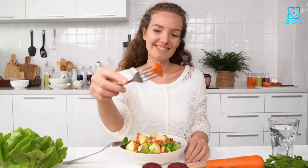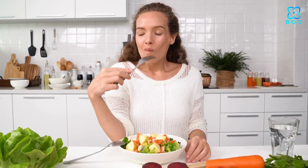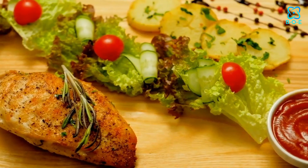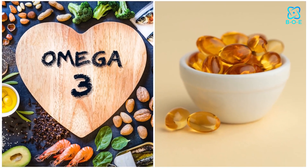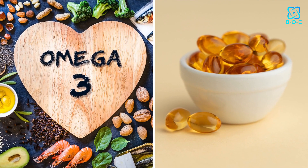Nutrition and Hydration. Your hair's health is closely linked to your overall well-being. A balanced diet rich in vitamins and minerals, particularly vitamin E, biotin, and omega-3 fatty acids, can promote healthy hair growth. Additionally, staying hydrated by drinking plenty of water is crucial for maintaining hair health.